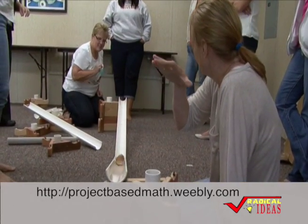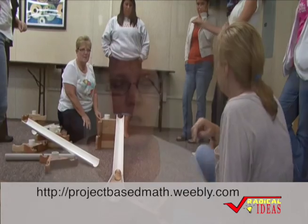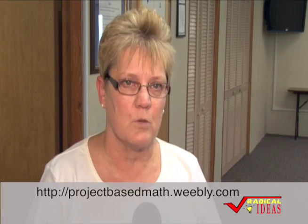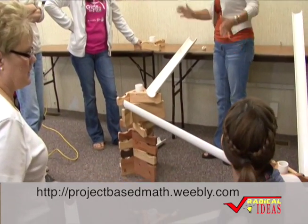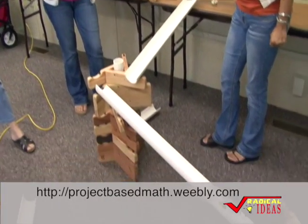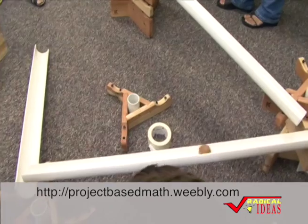I just attended my first project-based math session and it was very interesting. We learned to incorporate science and math and figure out how we can put it in our classroom. I would use it as a project incorporating distance for measurement and setting up proportions.